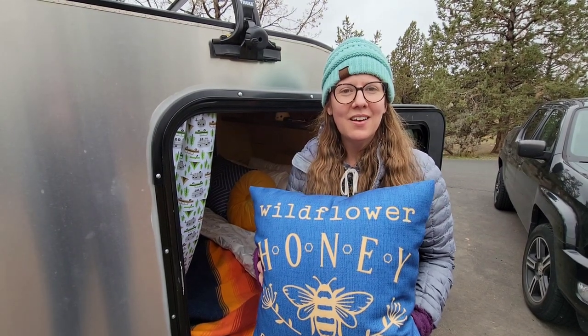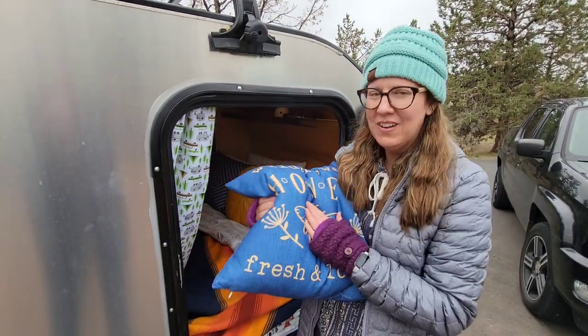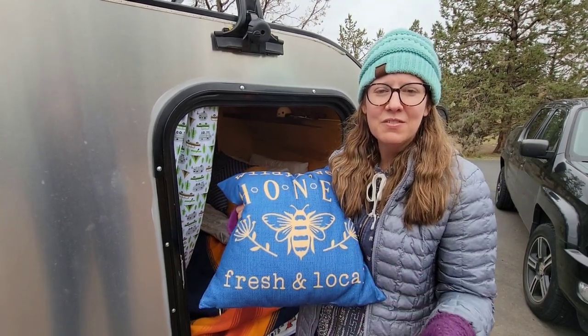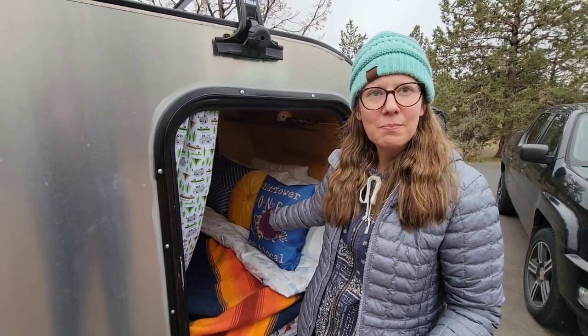One thing we got are these throw pillows from Etsy and the inserts from Amazon — they're just cute, fun, and comfy. When you're in the teardrop and need to sit in there if it's raining, you can just pop these up on the back and comfortably rest on the pillows.